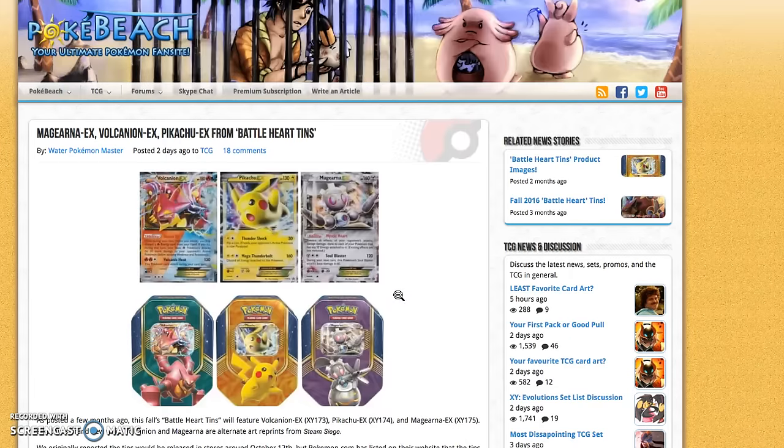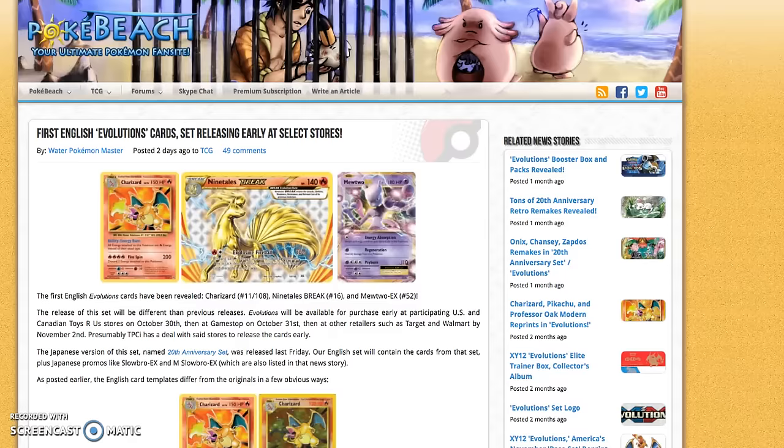The Pikachu promo card from the Pikachu EX box was very pricey — I think it retailed for like $15 at one point, which is very expensive for a promo card. The main reason was because it was such a playable card. So if you pick up a Pikachu EX tin, it's still an awesome card and looks fantastic, but don't pick it up expecting it to be worth as much as those old promo cards.